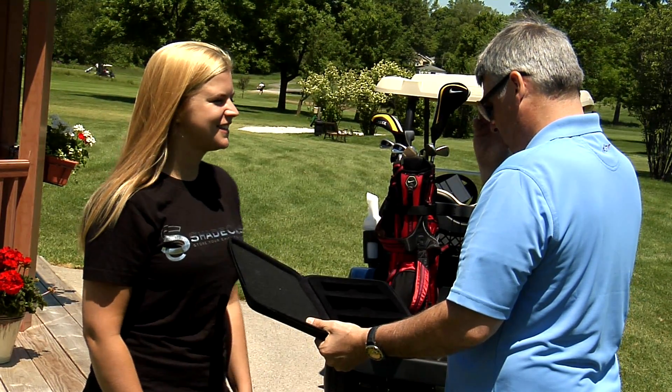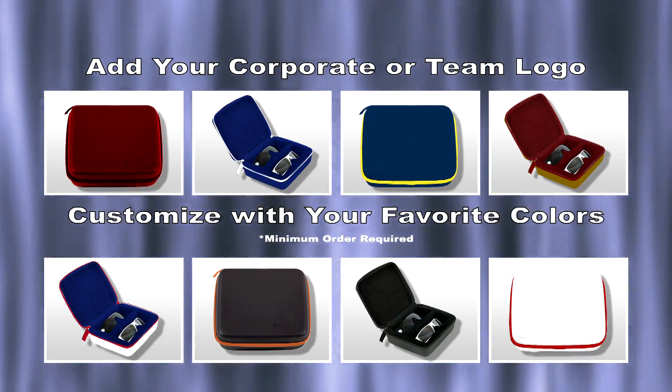It's perfect for corporate outings and gifts. Customize Shade Case with your logo and corporate colors.